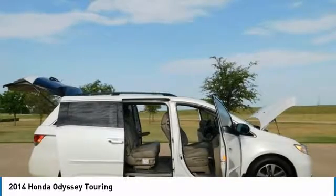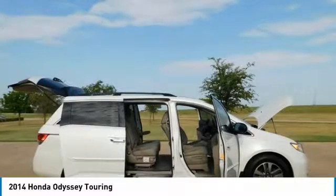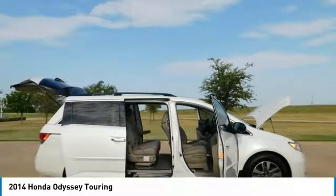Source: KBB.com. Highlights include Agile Handling, Fuel Efficient V6, Quiet Cabin, Configurable Second Row Seat, and Easy to Fold Third Row Seat.